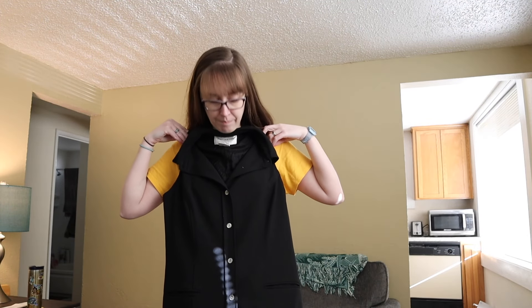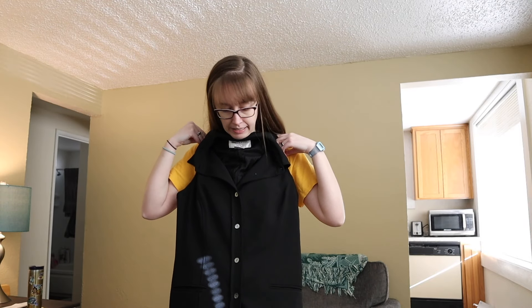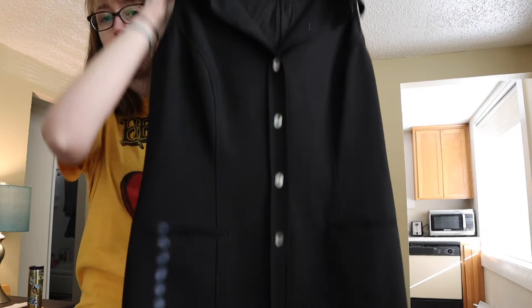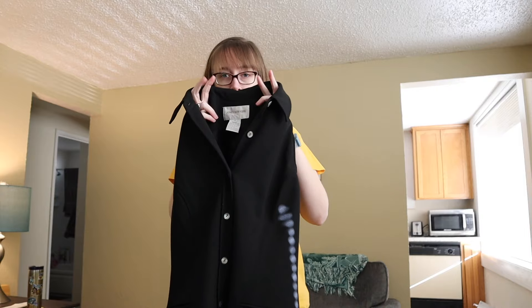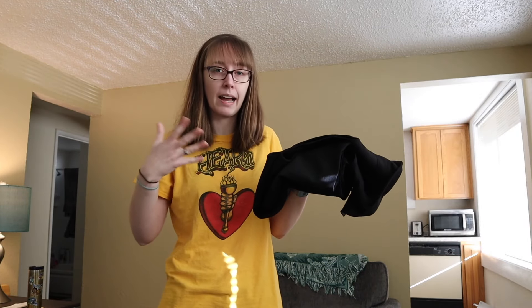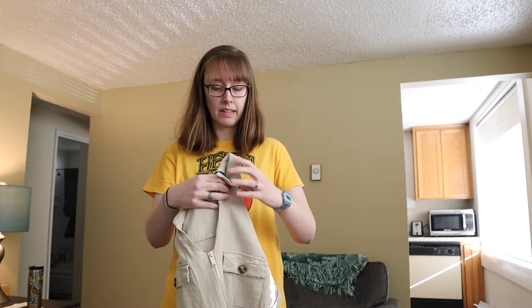The first thing is this vintage Jones New York suit, size 14. This is just like a business casual — I think it's like a tunic mini dress type thing. As everyone knows, the girl boss trend is very popular right now, so this is very like business, office, corporate type vibes.